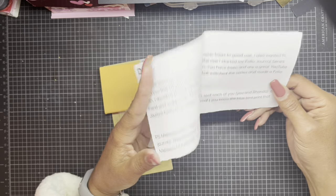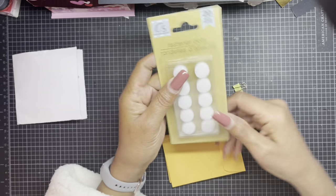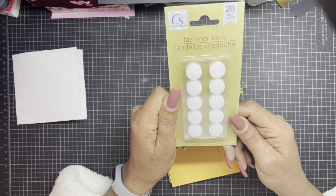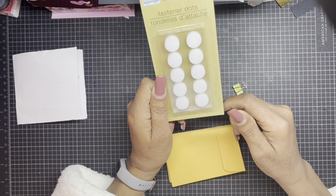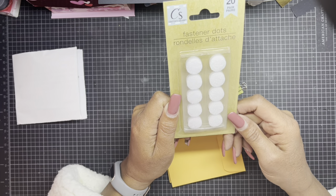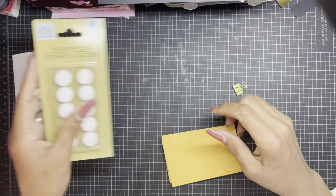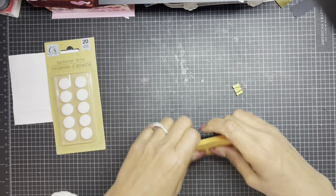She loved it so much, she is too funny. She did send me some fastener dots — thank you, my love — because in my craft space tour, which I haven't released yet, I did find mine, but thank you, thank you, thank you. I can definitely put those to good use.